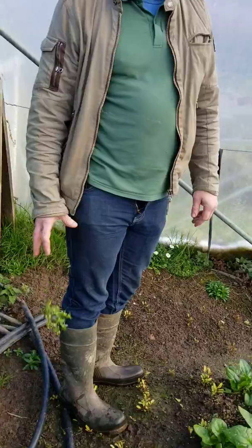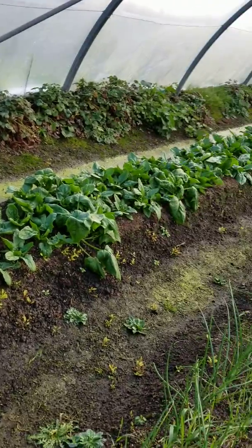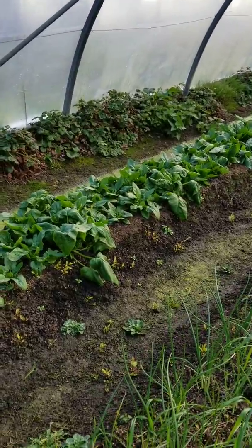So this is for sale in your shop in the next week? Yes, for sale in our shop — we have scallions, we have lettuce, and we have a lot of spinach. Your spinach is gorgeous.